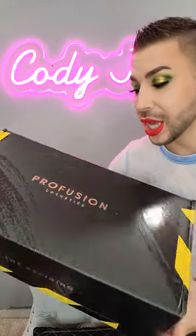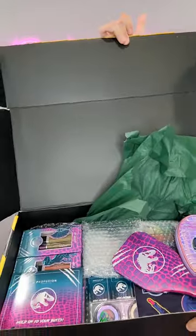Holy PR package. I literally can't even sit down to show you this because it's that large. This is from Profusion Cosmetics and this is their collaboration with Jurassic Park. There's a lot of stuff in here.